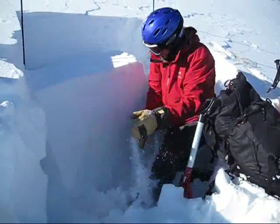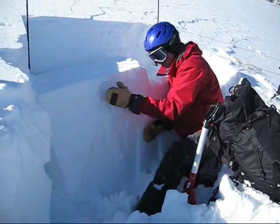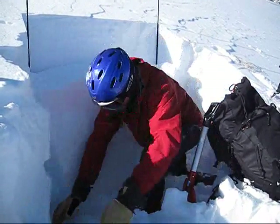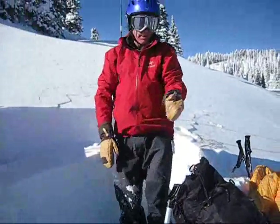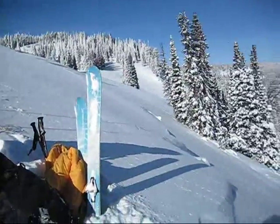That faceted snow has now been loaded up by these subsequent storms, and it's really overloaded this weak base. Right here we're right above an avalanche that released here in the last couple of days.